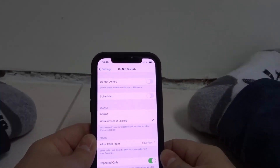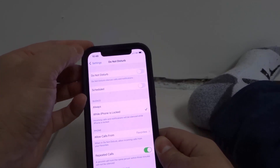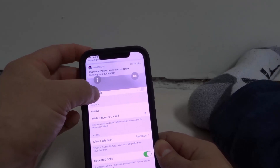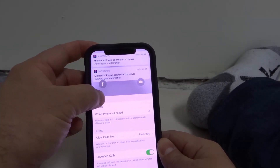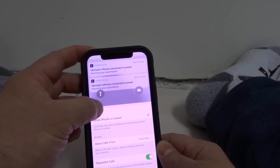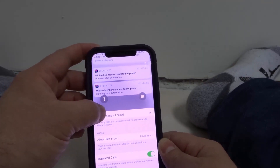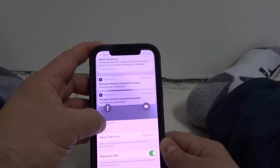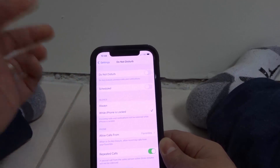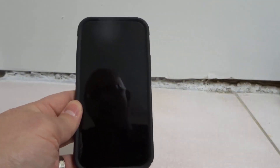That's it — those are the potential causes for notifications not working on your iPhone 12. As you can see, these are my notifications — they will show up in your notification center. I've actually turned off a lot of notifications for this video just so I wouldn't get disturbed, but some are still on. Hopefully one of these methods works for you. If you like this video, please give it a thumbs up, leave a comment below, and be sure to subscribe for more great videos. Thanks for watching!